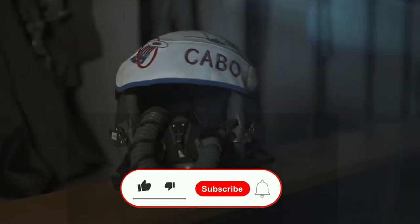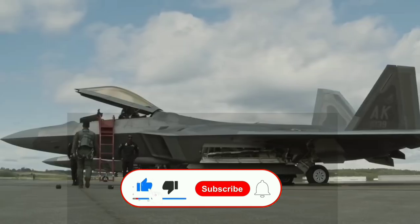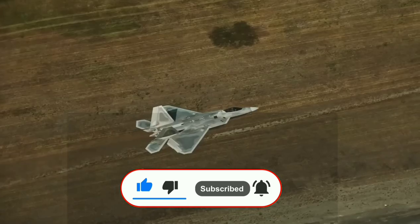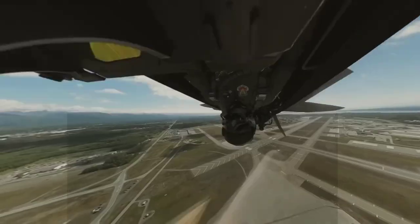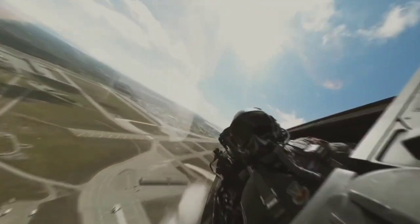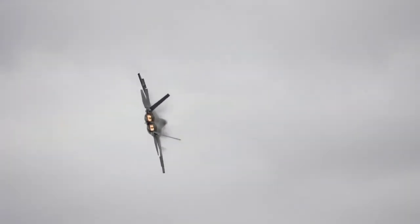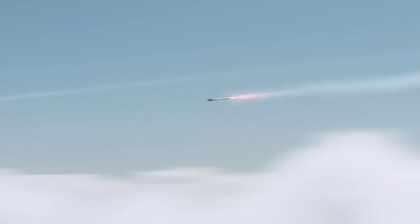This awe-inspiring machine possesses the power to unleash a catastrophic storm of explosive destruction that can strike fear into the hearts of America's long-time adversaries, such as China. With the F-22 Raptor on their side, the U.S. Armed Forces have a weapon that is truly second to none.